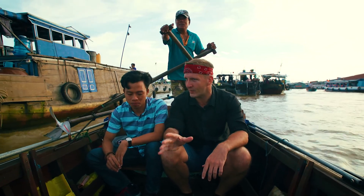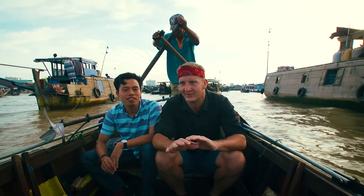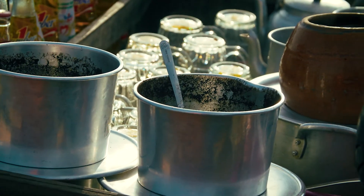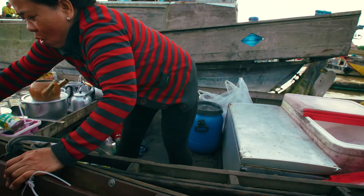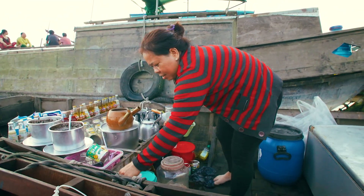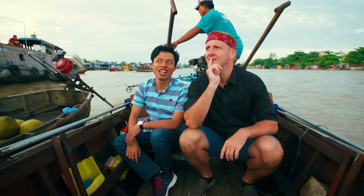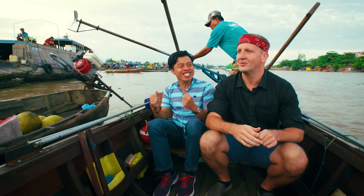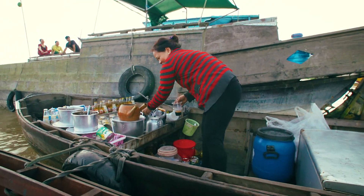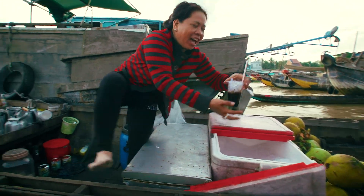It's about 6am right now. Can we roll up somewhere to get some coffee? Of course! I've never gotten coffee on a boat, but I imagine it's much better than coffee on land. This is a coffee boat! Cafe Da Kom Dung — she got it right after I said it once. She's throwing in some coffee and some condensed milk and mixing it up.